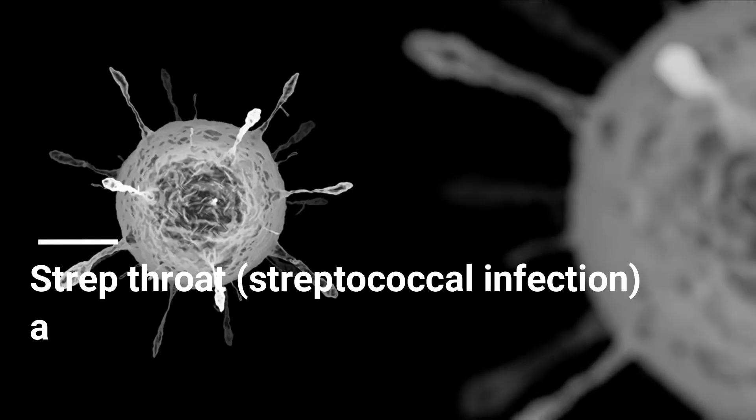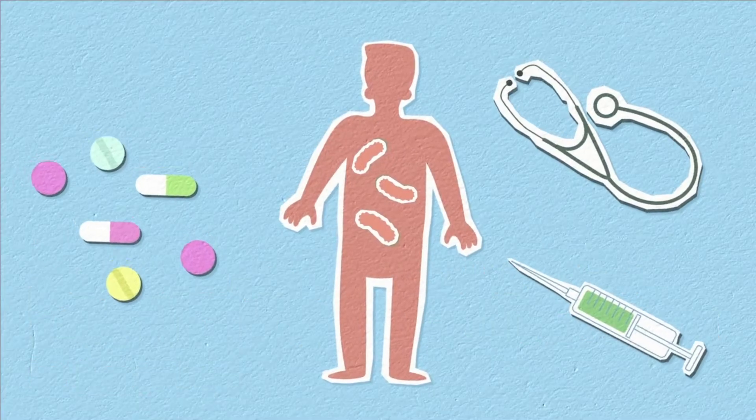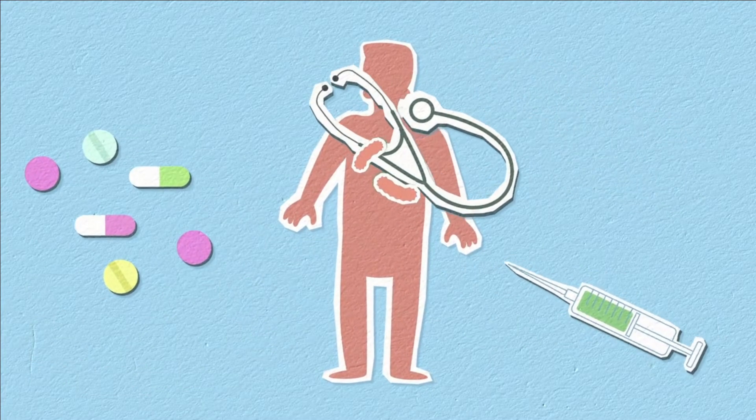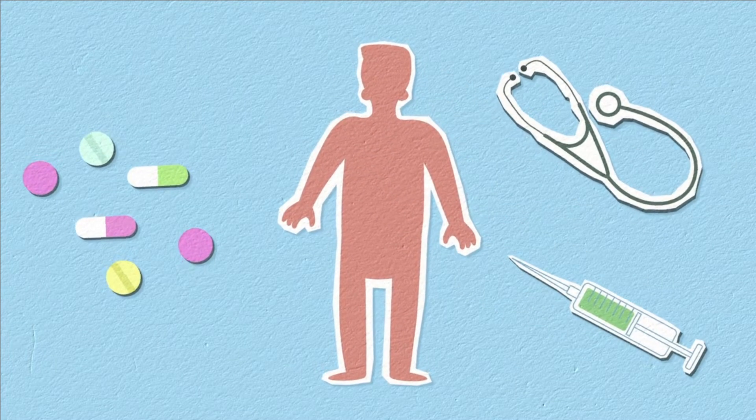Strep throat, or streptococcal infection, is a less common type of sore throat caused by bacteria that requires treatment with antibiotics to prevent complications. Other less common causes of sore throat might require more complex treatment.